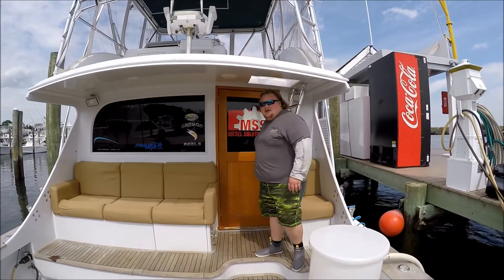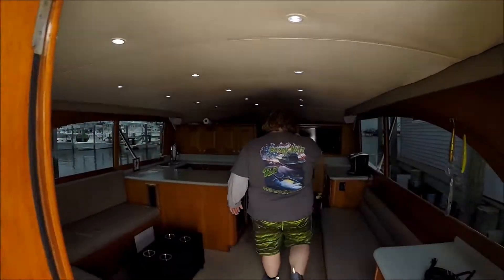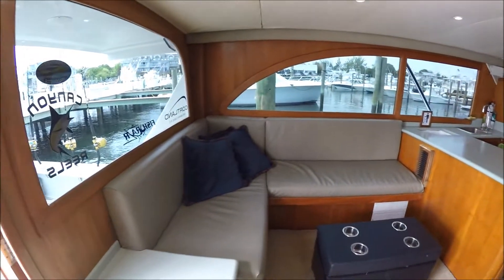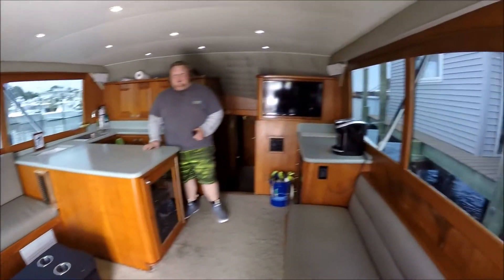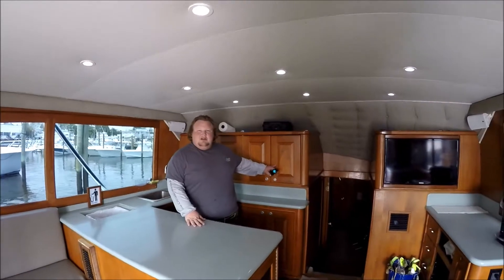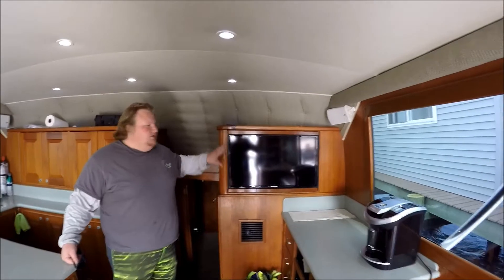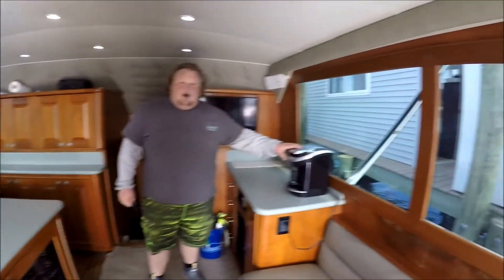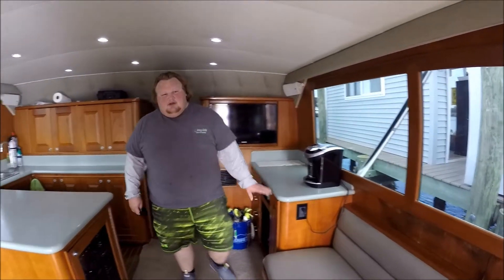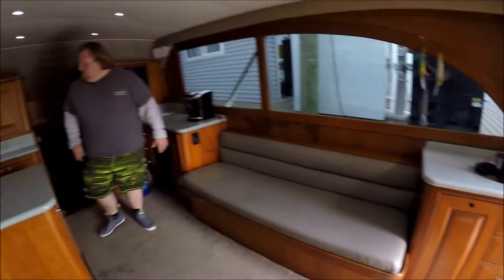Now we're going to go take a look inside. Welcome to the salon — couches on both sides, 3 couches total, plenty of countertop. There's a fridge underneath here, microwave, a radio where everyone can plug in their stuff, a 32-inch smart TV — hook your phone up to it, play videos and stuff while we're fishing. Got a coffee maker that's always got plenty of coffee cups, always full water, ready to use. We have a tackle center over there near the door. That's the salon.